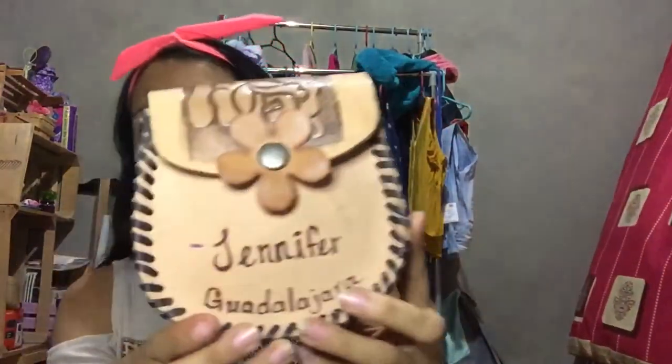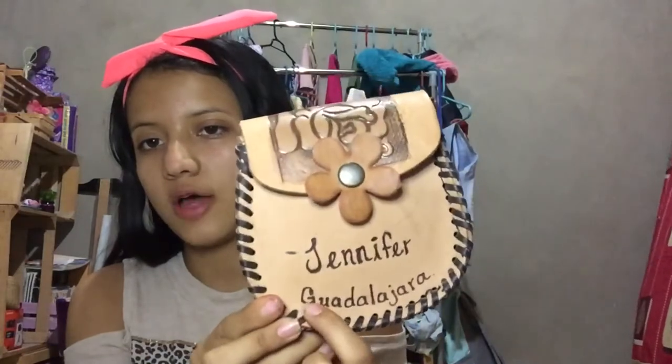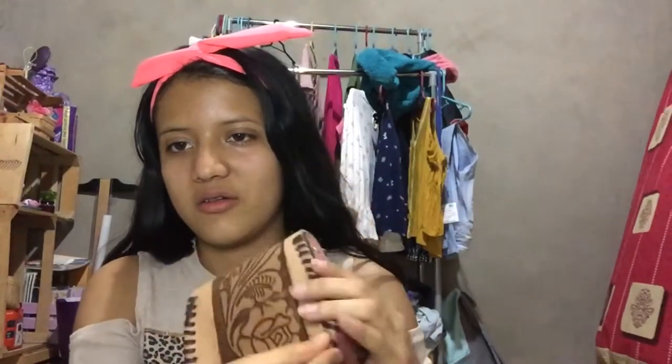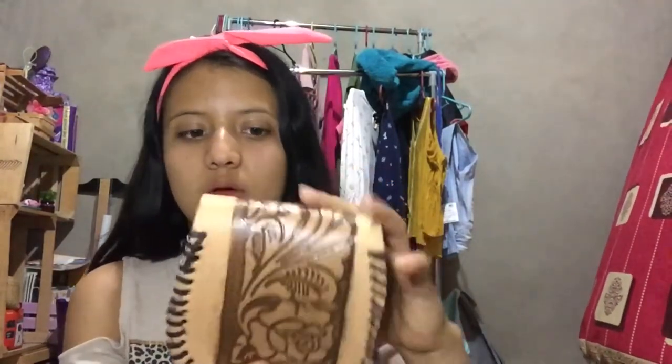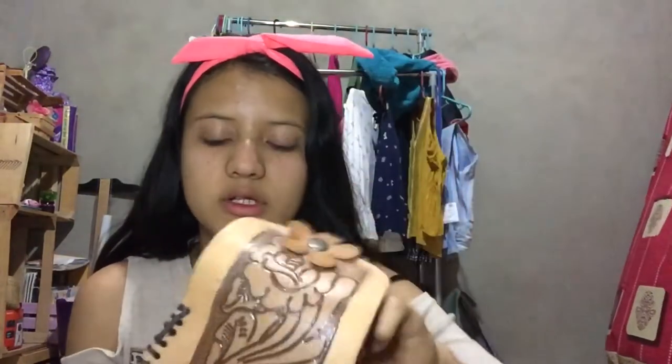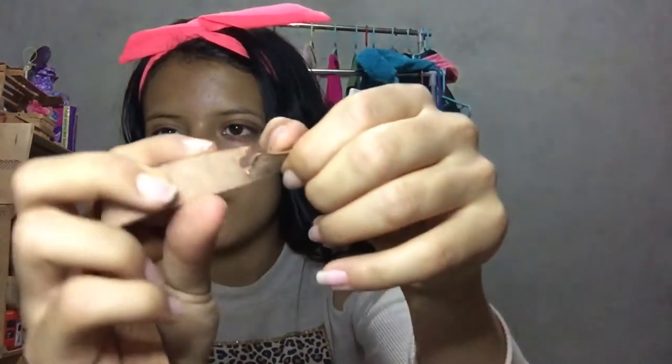My next purse — my uncle gave it to me back in California. He's my neighbor and he gave me this purse that says my name, Jennifer. They got it from Guadalajara. I really really love it — it's cute. The outer design has leather around it, and the back is just gorgeous with flowers. I'm in love with flowers. There's a little strap that goes around it, but it came off — it ripped.